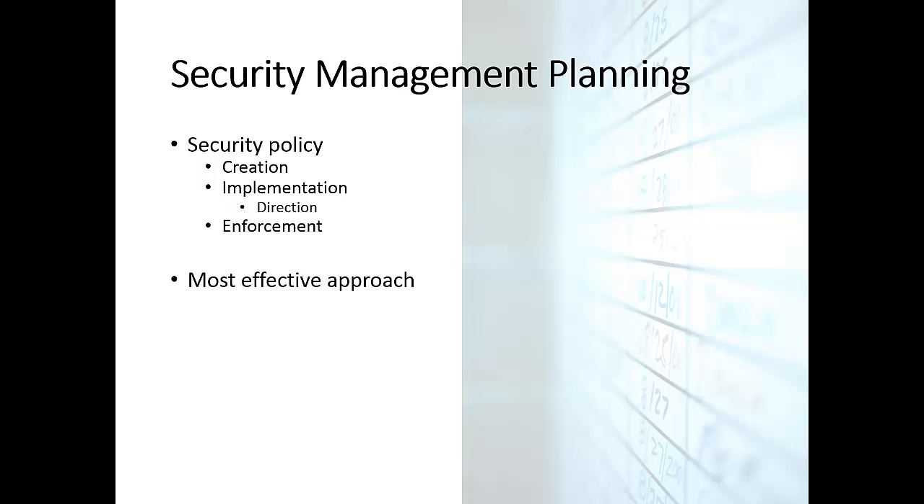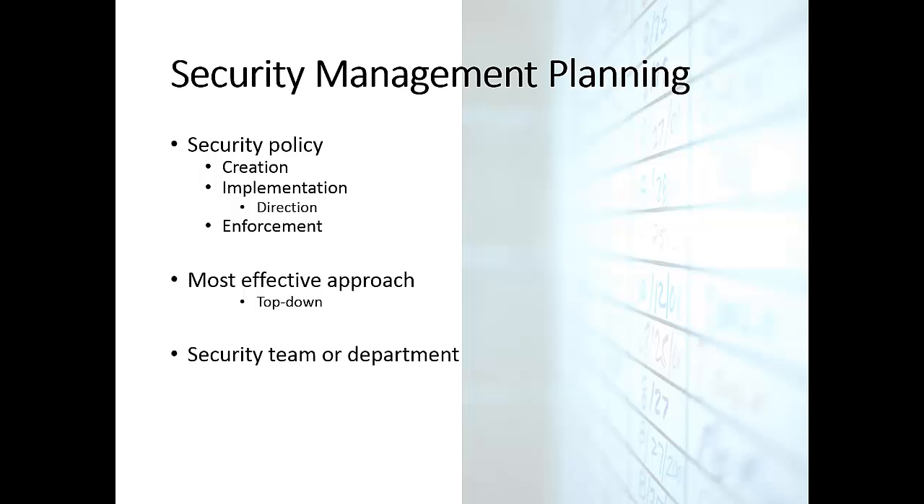The most effective approach in terms of security management planning is top-down, not bottom-up. This means senior management needs to initiate security management planning and should be responsible for security management in general. If you have a security policy that's not supported by senior management, nobody will really follow or comply with the policy.